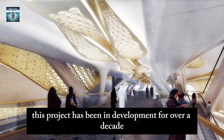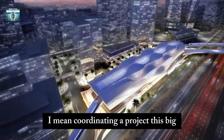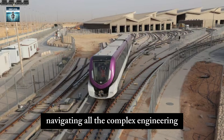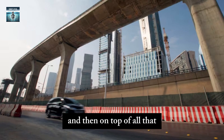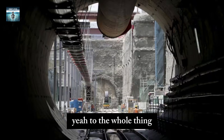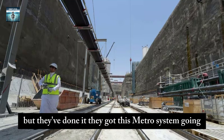This project has been in development for over a decade. Coordinating a project this big with all the different contractors, navigating complex engineering challenges, and dealing with disruption to the city during construction — that's a lot. And then on top of all that, the COVID pandemic added another layer of complexity. These mega projects are never really smooth sailing, but they've done it — they got this metro system going.